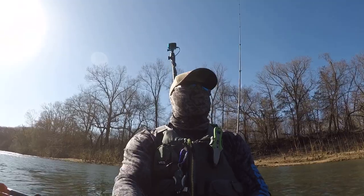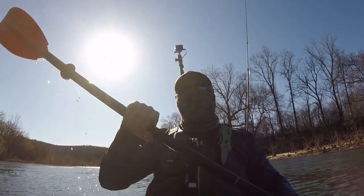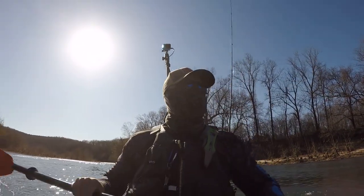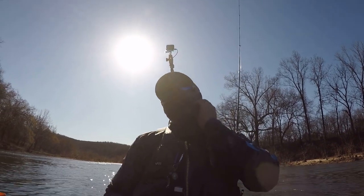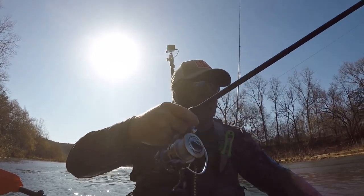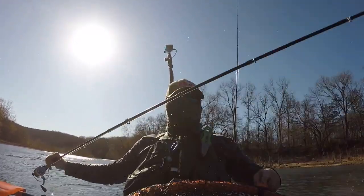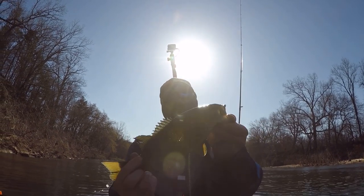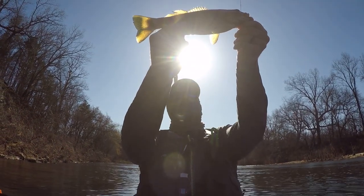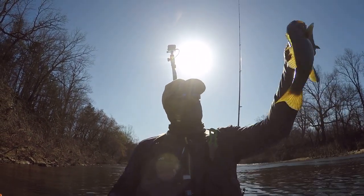Oh, it came off. Thank God. Stupid fish — that's how it goes. Hooked him that time! Just found a nice little loaded zone here. Just caught another smallmouth on the helgramite. Pretty beat-up smallmouth, but it was still a fun fight. I'll take him.